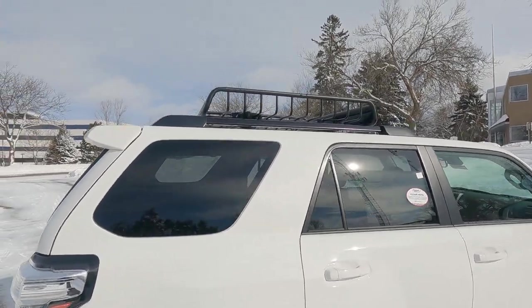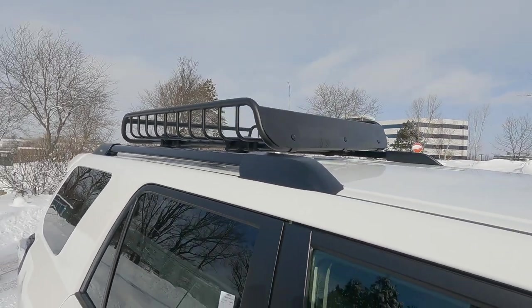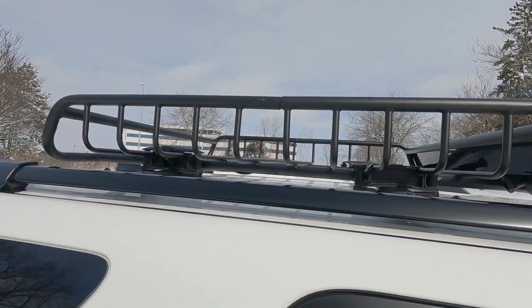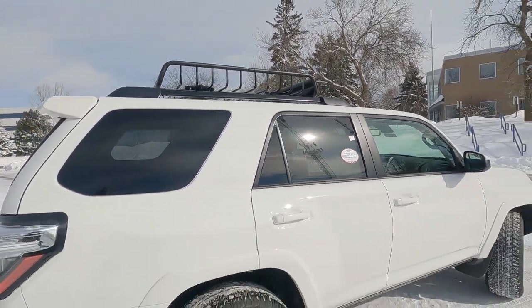Up top we have the Yakima cargo rack, part of the Trail Edition package, as well as the roof rack. This cargo rack is removable, so it's easy to take off and easy to put back on.